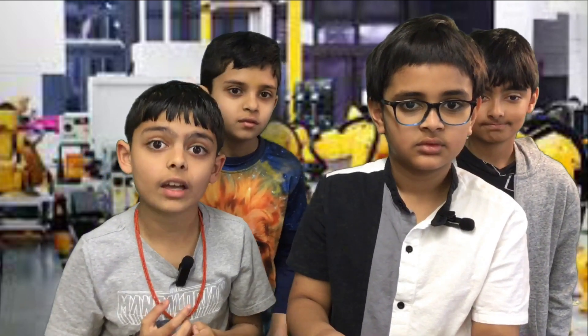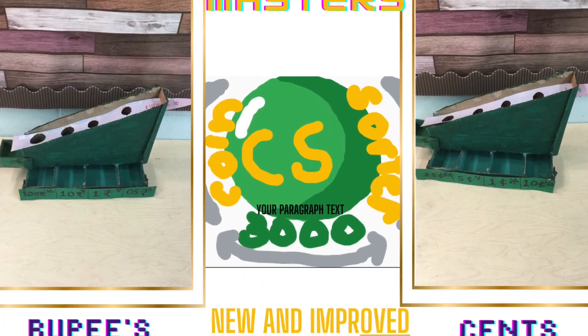Wow, I need that. I want to buy it right now. The coins can sort themselves!